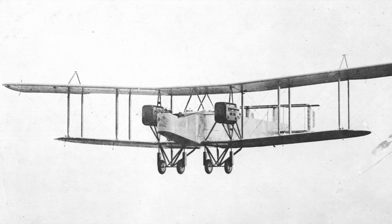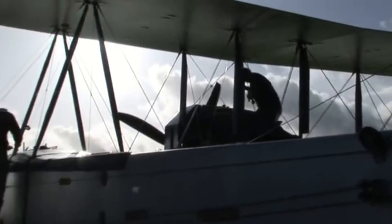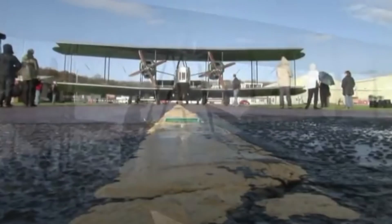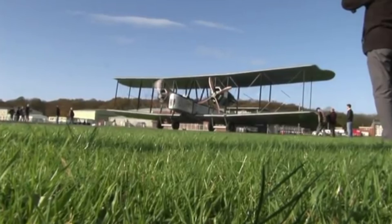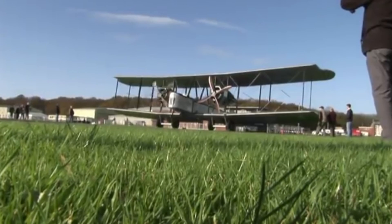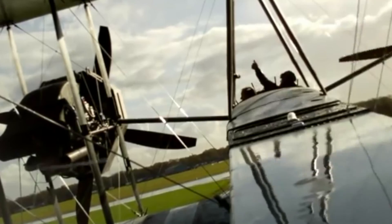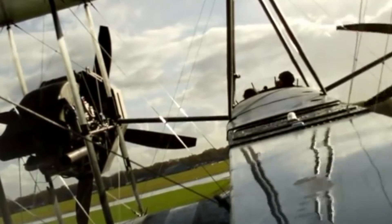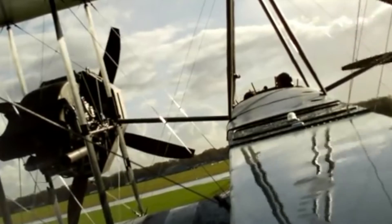The Handley Page boasted almost twice the power of the Vimy. The Vickers Vimy was beset with engine problems; however, a number of alternative power plants were tried. The type was too late to see operational service in World War One, despite a large number of Vimys being ordered. Many of the contracts were subsequently cancelled after the armistice.